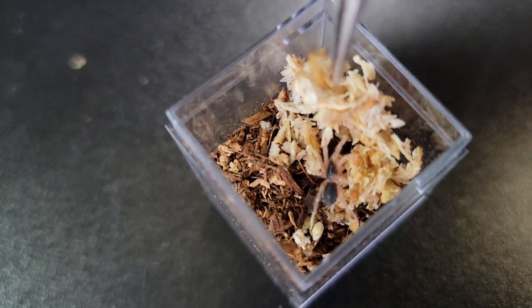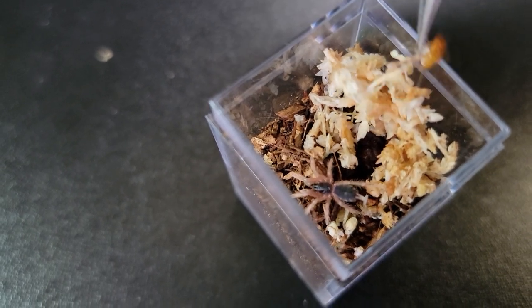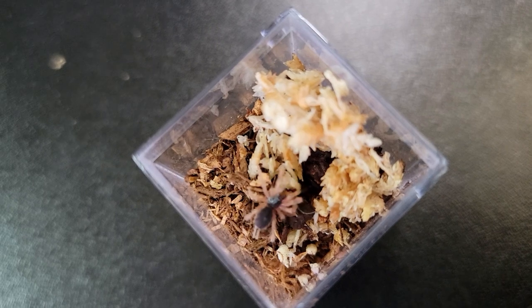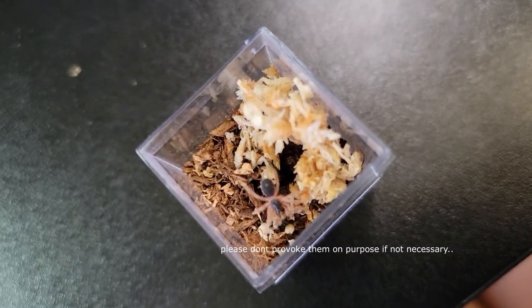Now I want to talk about the cons of getting slings. The first thing to consider is that slings can be boring. But to argue against that, tarantulas can be boring to some people depending on who you ask — they're not dogs or cats; they just sit there and move around on substrate. Even with old worlds, if you provoke them they'll show a threat posture. Tarantulas are meant to be a little boring, but if you ask me, I don't think they're boring. Let me know what you guys think.